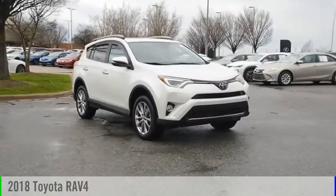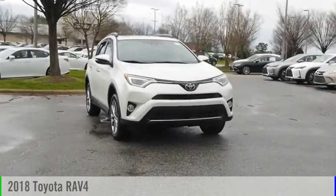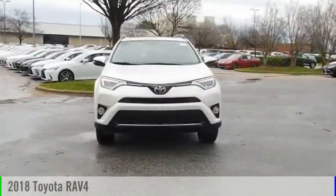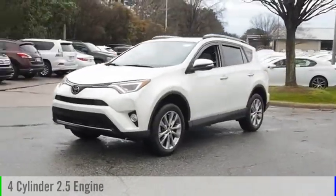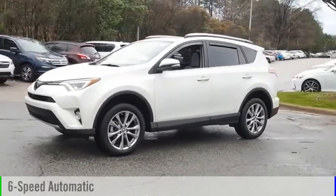Looking for the right vehicle? Check out the 2018 RAV4. This vehicle is powered by a front wheel drive, four-cylinder, 2.5-liter engine, and comes with a six-speed automatic transmission.